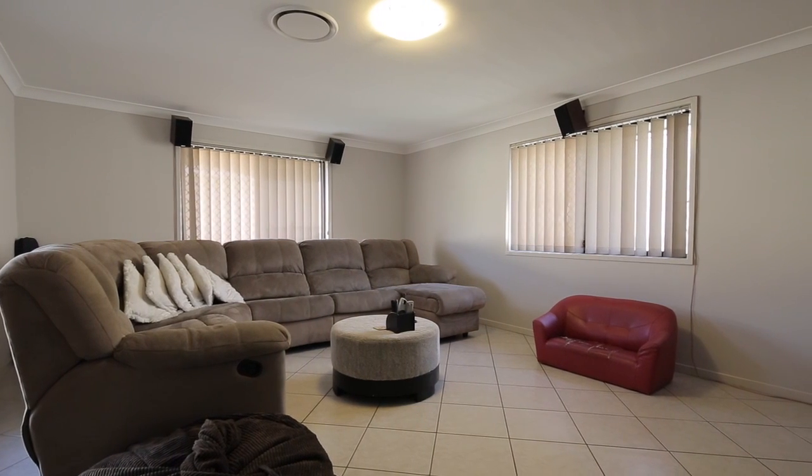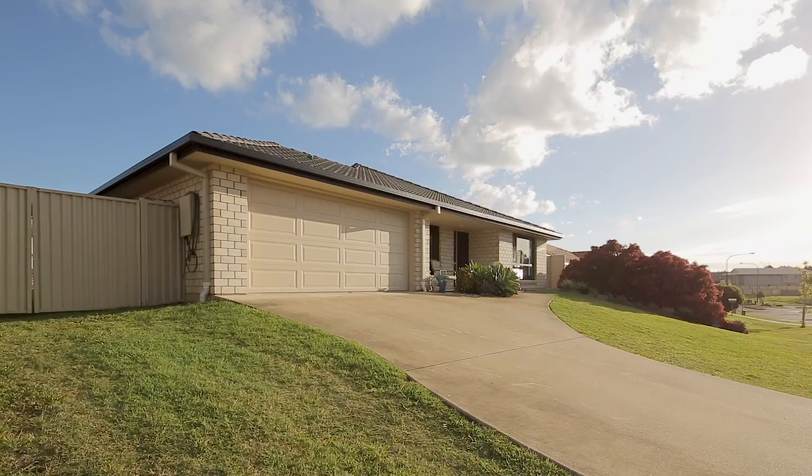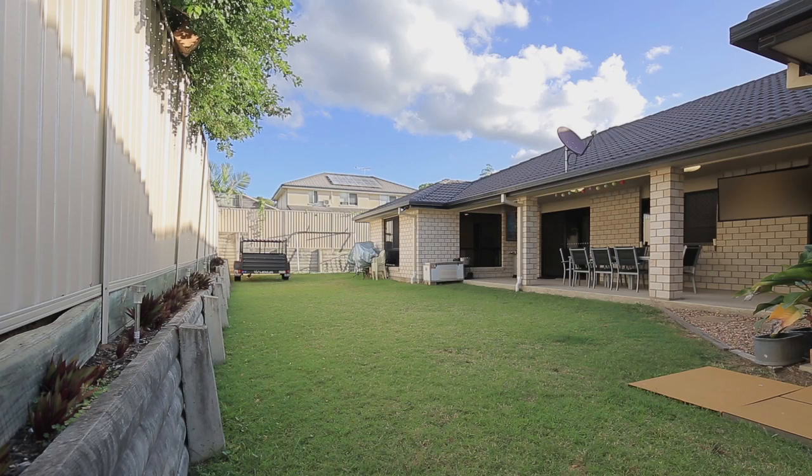Situated on a 704 square metre block, there's plenty of room for the entire family and the pets. We've got about two and a half metres of side access, so if you've got a boat or trailer, the home is perfect for that.